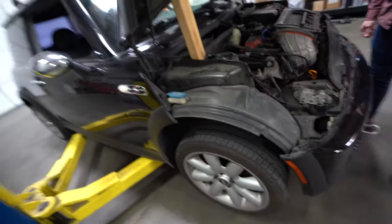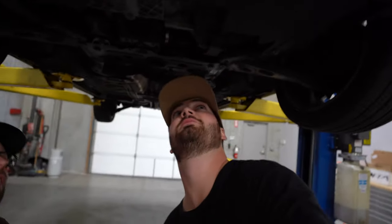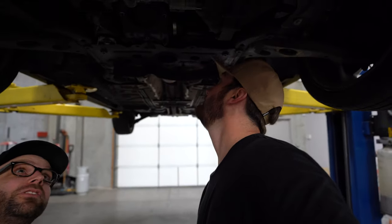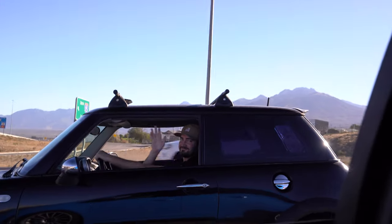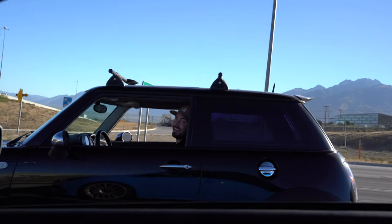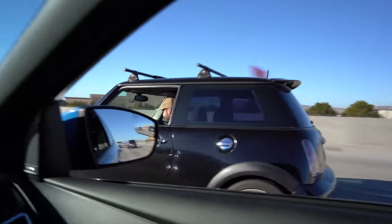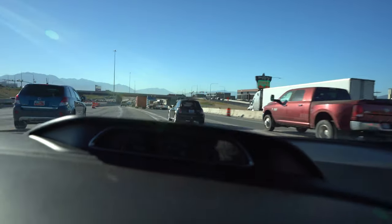Do we dare look underneath it? Let's do it. It's not bad. It looks like there's been about 100 oil leaks, but they've probably been fixed. Let's just put our money that they've been fixed. How is it? Nice, really good. Yeah! Look at that thing go! That's great!